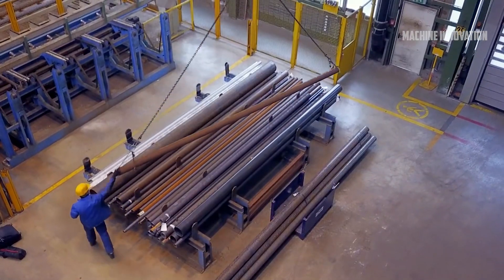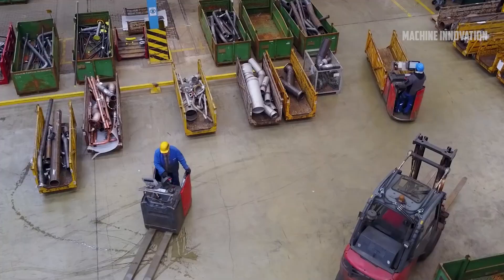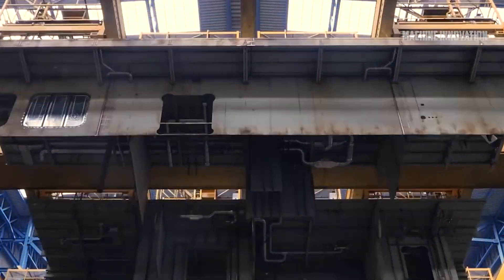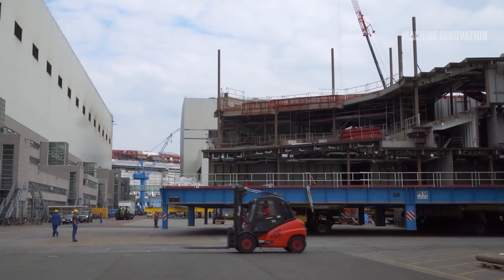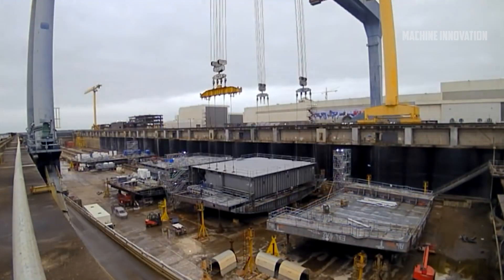The first step in creating an offshore wind farm is conceptualizing the design. Engineers and architects come together to determine the size of the turbines, the layout of the farm, and the materials needed. These turbines aren't your typical windmills — they are towering structures that can be as tall as a 60-story building. Each turbine must be carefully designed to withstand harsh marine conditions like strong winds, salty water, and unpredictable weather patterns.